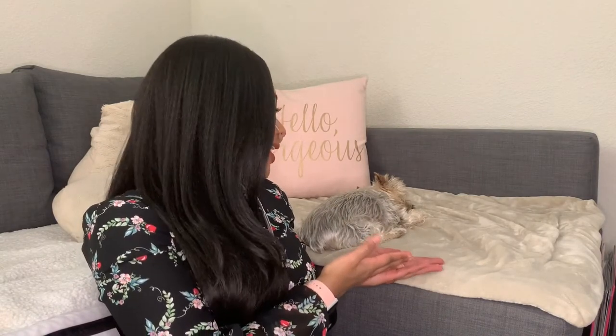Our producer, director, slash co-star London is here. She's a little camera shy today because she doesn't have any clothes on. With all of that being said, let's get into this collection.